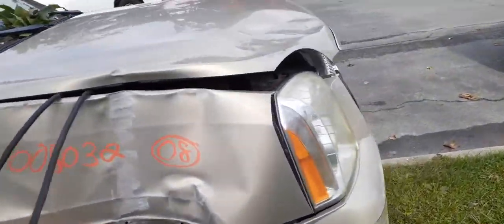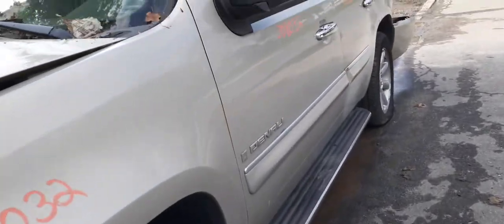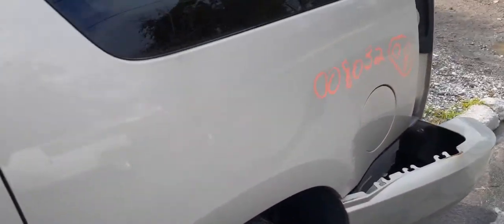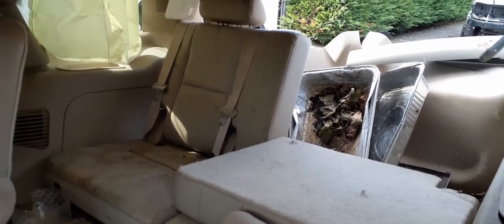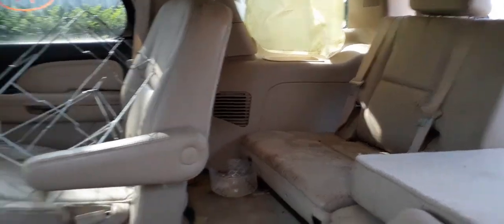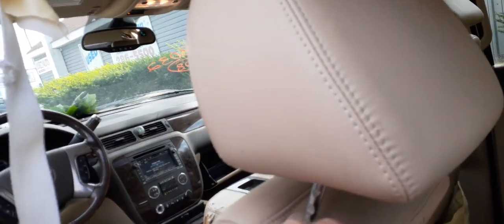That's it for the outside — let's go to the inside. Going to the back first: we do have third row seats, 50/50 split, cashmere leather. Same with the front. These rear seats are power, heated, and power fold. There's also a rear DVD system.